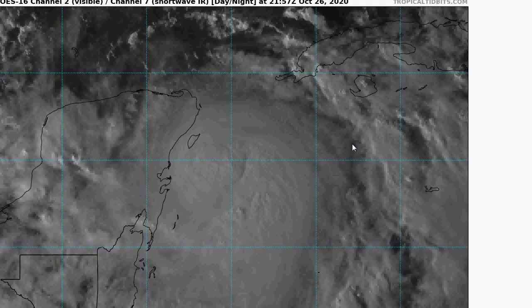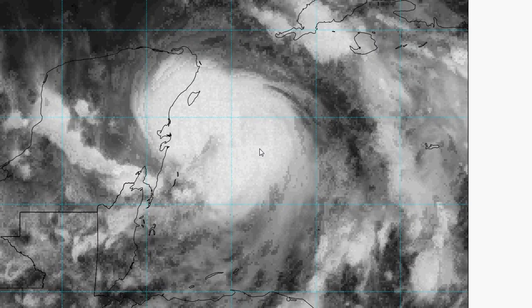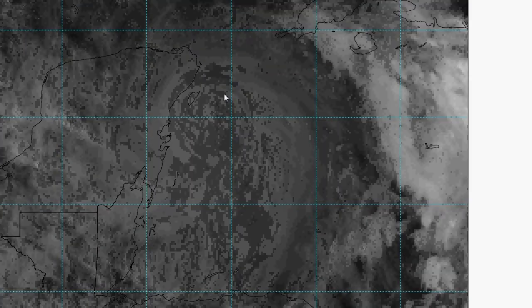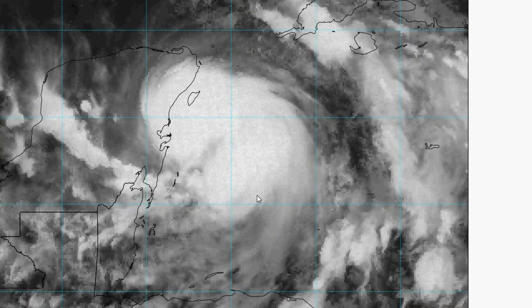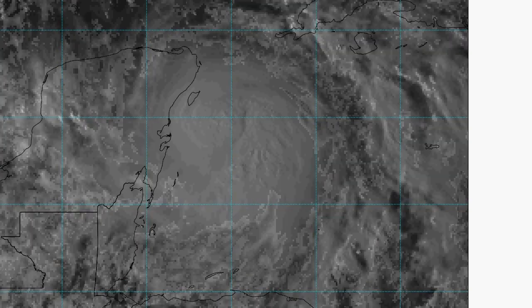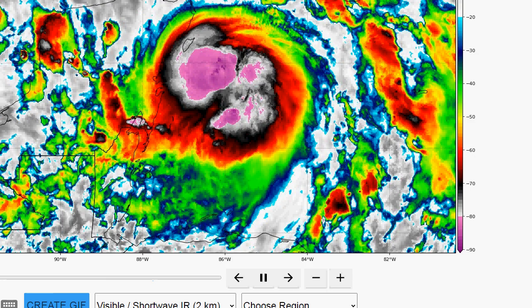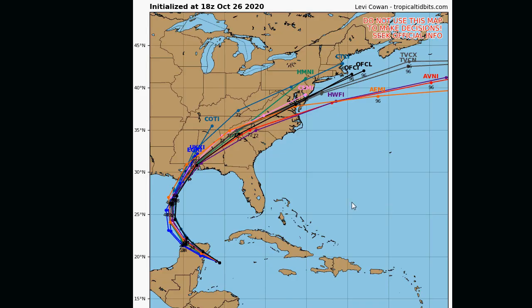Let's look at the visible shortwave here. You can sort of see that convection going on — you can clearly see it bubbling up all around the center as this thing is continuing to strengthen as it approaches the Yucatan Peninsula. So let's go take a look at the models. This is the hurricane models, and the track seems to be now centered right over New Orleans.